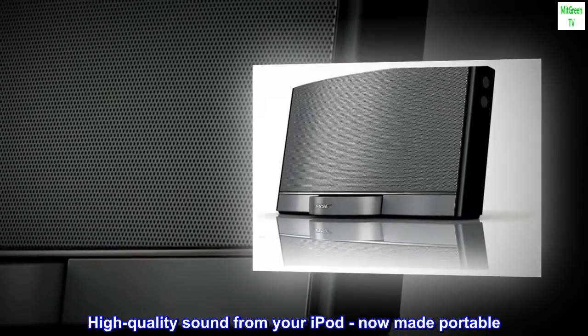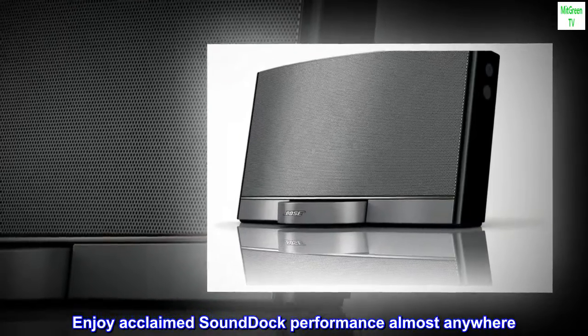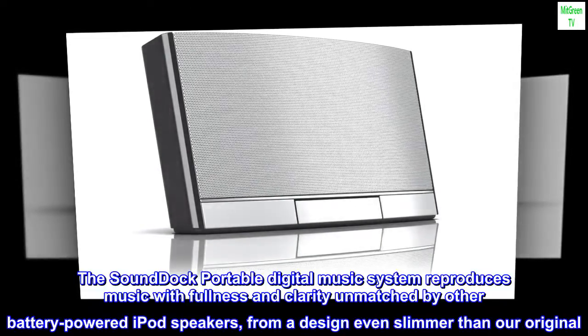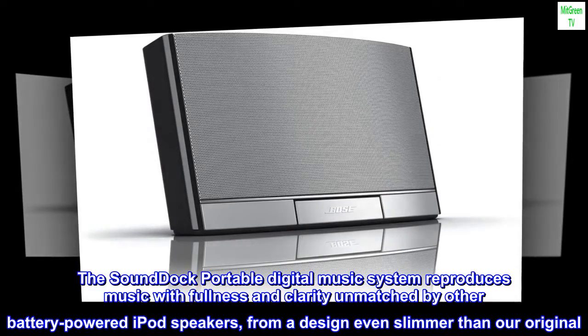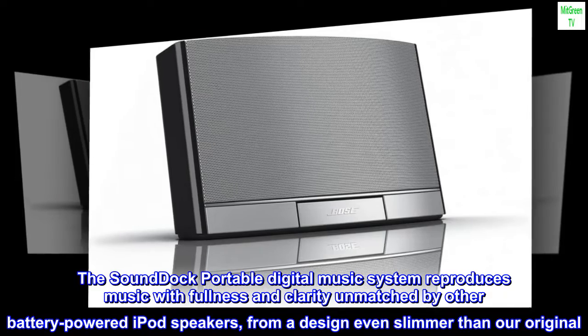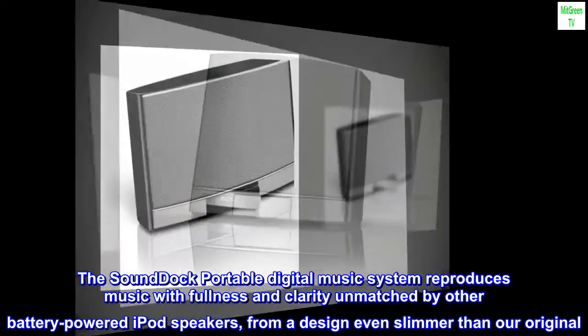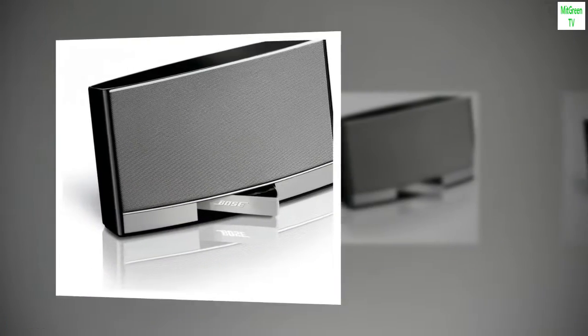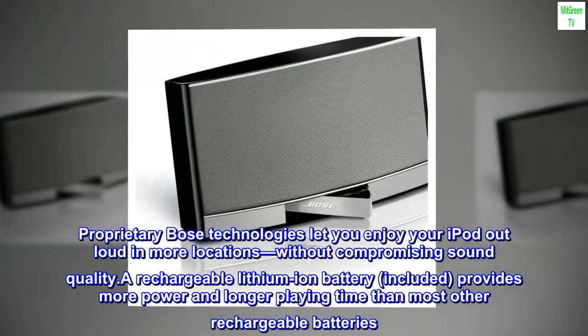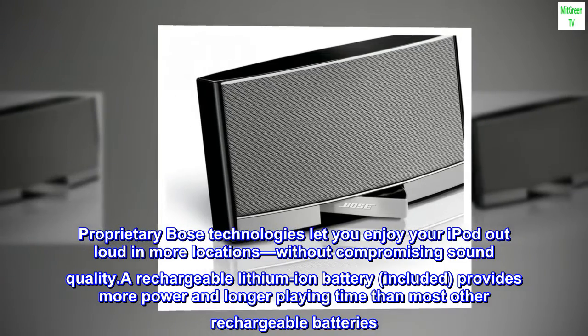High-quality sound from your iPod, now made portable. Enjoy acclaimed SoundDoc performance almost anywhere. The SoundDoc portable digital music system reproduces music with fullness and clarity unmatched by other battery-powered iPod speakers, from a design even slimmer than our original. Proprietary Bose technologies let you enjoy your iPod out loud in more locations, without compromising sound quality.